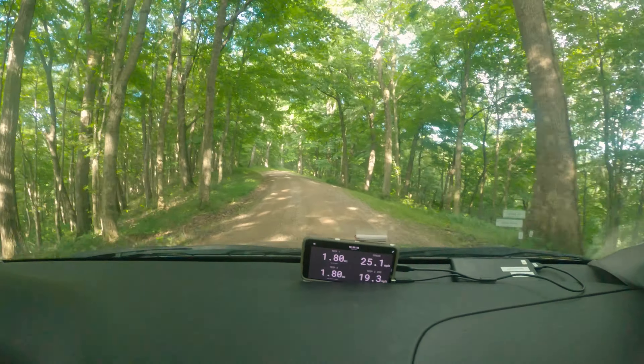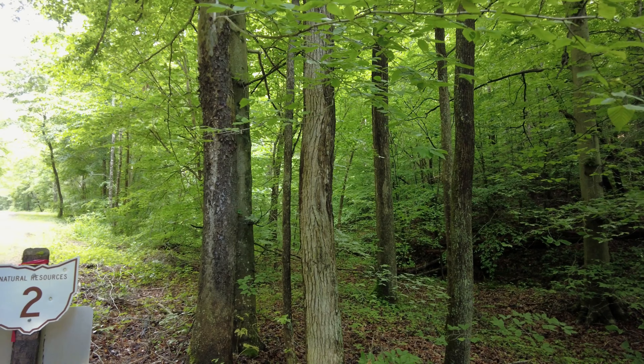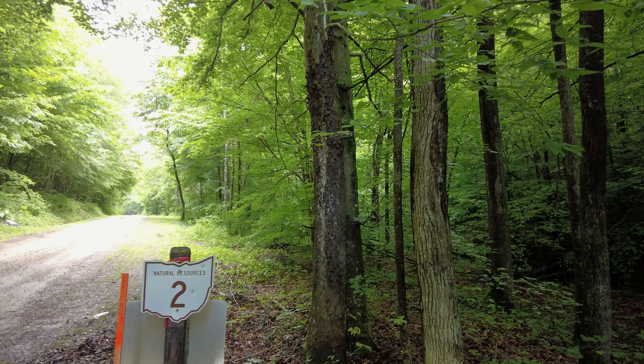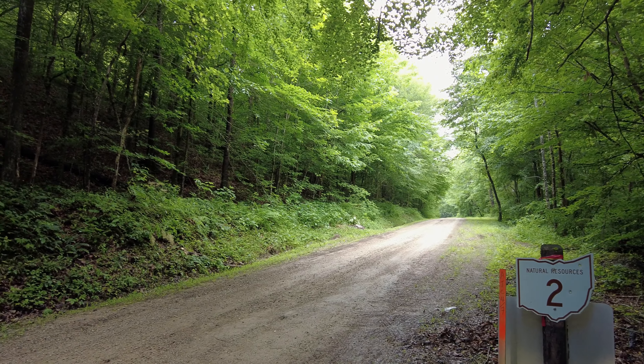Now we're ready to jump into the rally, and rallies always start with reconnaissance. Calvin, how was your first recce as a co-driver? I think it went pretty well. I had a lot to pick up on right away. I knew how writing notes worked, I knew all the pacing, I knew numbers and different modifiers, but I'd never actually written them down, so learning the shorthand was actually kind of a challenge for me.